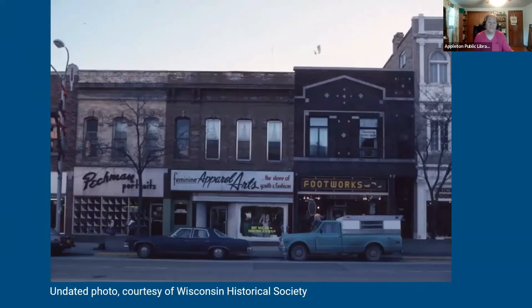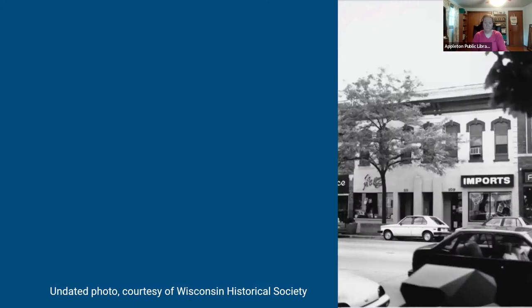An undated Wisconsin Historical Society photo — probably late 70s or early 80s — shows Peckman Portraits on the left, Apparel Arts in the middle, and Footworks in the next building at 107 East College. Another undated Wisconsin Historical Society photo — probably late 80s or early 90s — shows Petite Place on the far left, McKenny Photography Studio at 111, Hardly Ever Imports at 109, and then we move to the next building. The 1957 view shows Spa Lounge on the left, followed by Otto Jen's Clothing Store at 107, and Leith Furniture at 103.